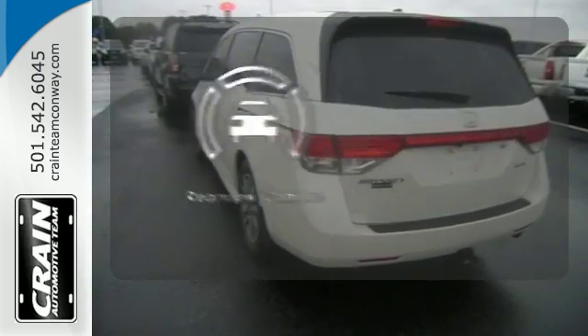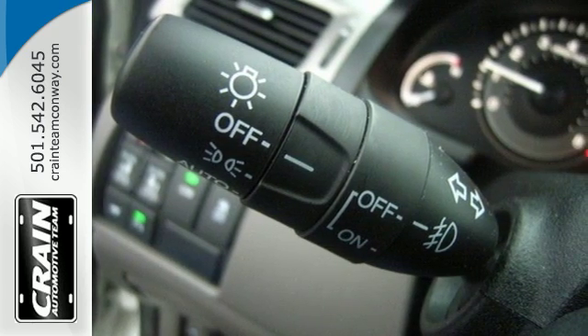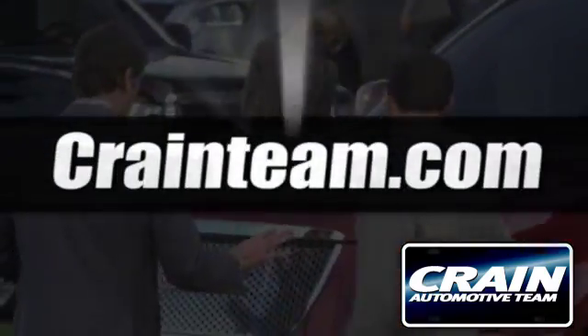See objects previously out of sight with the rear-view camera. Super functional, ultra flexible and the perfect collaborator every day. Take this Odyssey home today. Visit us anytime at craneteam.com.